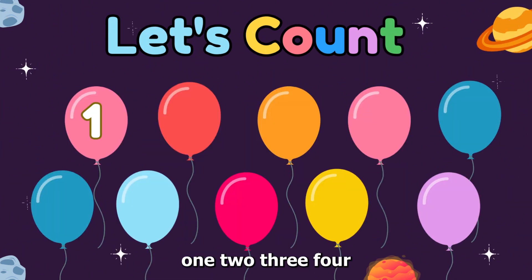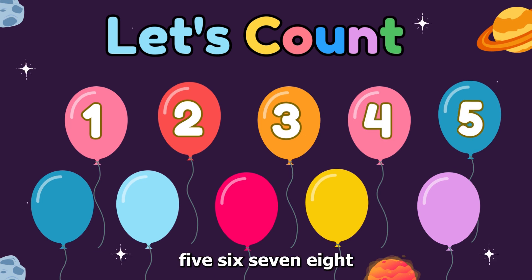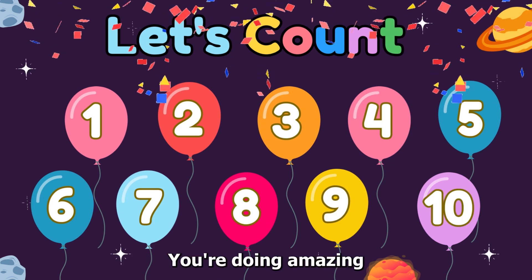Let's count. One, two, three, four, five, six, seven, eight, nine, ten. You're doing amazing.